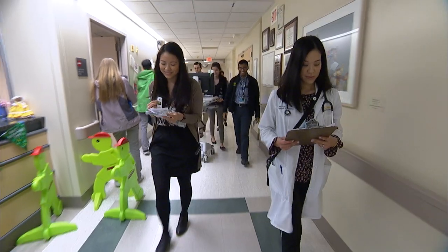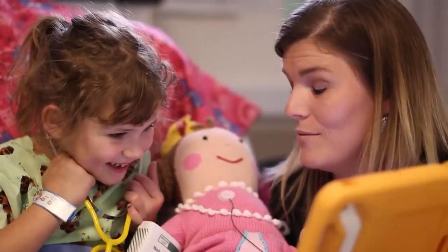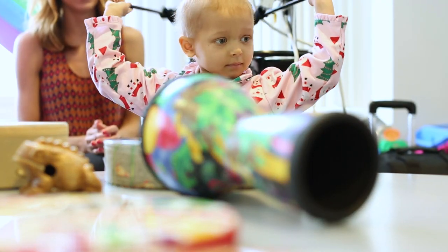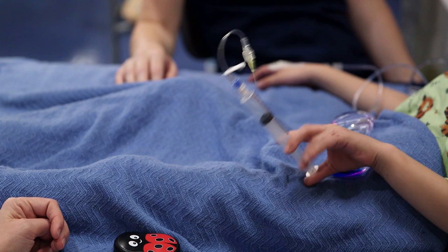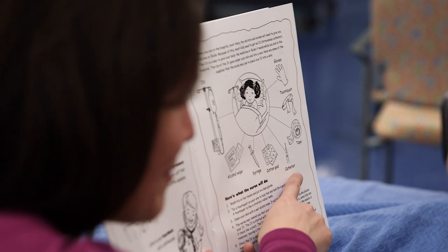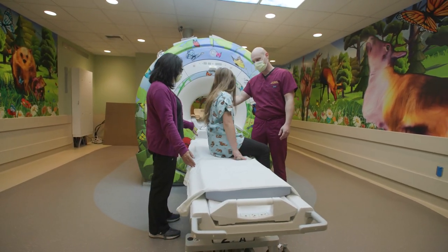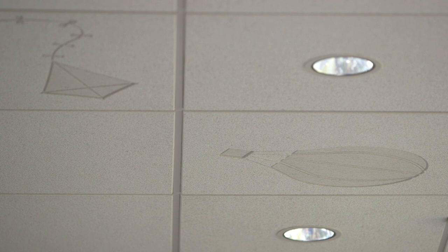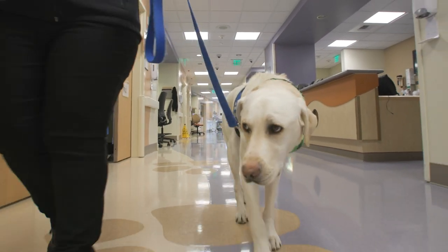At UC Davis Children's Hospital, doctors and nurses help heal our bodies, but they're not the only people on our care team. The goal of the Child Life and Creative Arts Therapy Department is to focus on the emotional well-being of children and families here in the hospital. We know that the more children know and understand about what to expect while they're here, the better they do overall in the long run. A whole team dedicated to making our hospital experience better. When you fundraise for CMN, this department can provide even more support to kids and families.